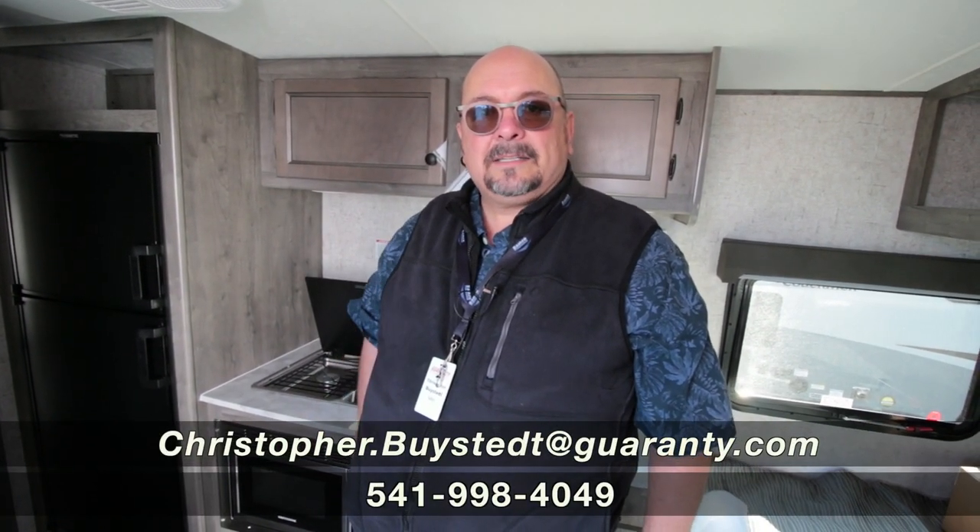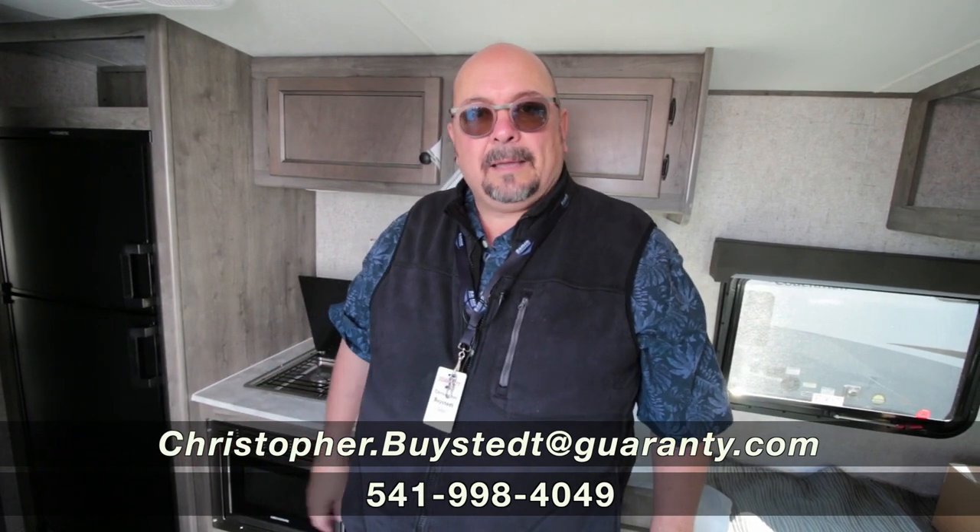I'd love to show it to you — please give me a call. My name is Chris Beistead and you can call my cell phone or text me anytime at 541-636-7878.